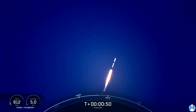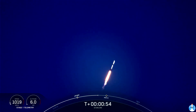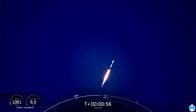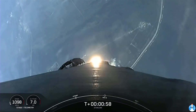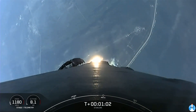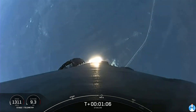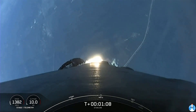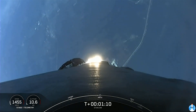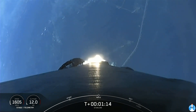Power range, telemetry nominal. What beautiful views from Falcon 9 as it lifts off from Cape Canaveral Launch Complex 40 at Cape Canaveral Space Force Station. Falcon is supersonic. We are carrying our 53 Starlink satellites to orbit. Moments ago, we throttled our engines down in preparation for Max-Q, or Maximum Aerodynamic Pressure, which we should be passing through in just a few moments.